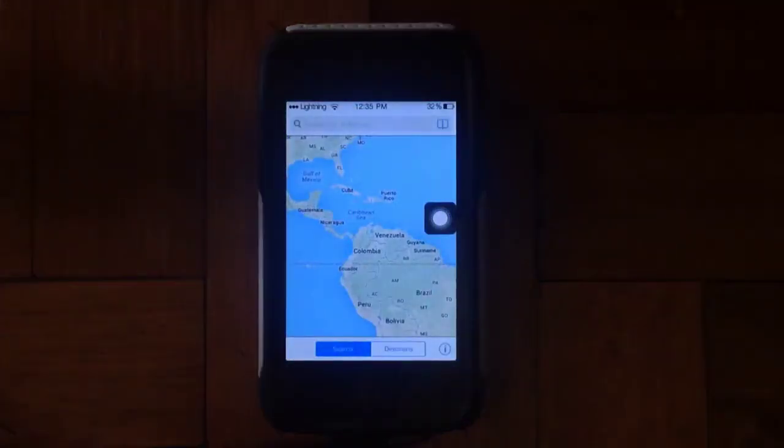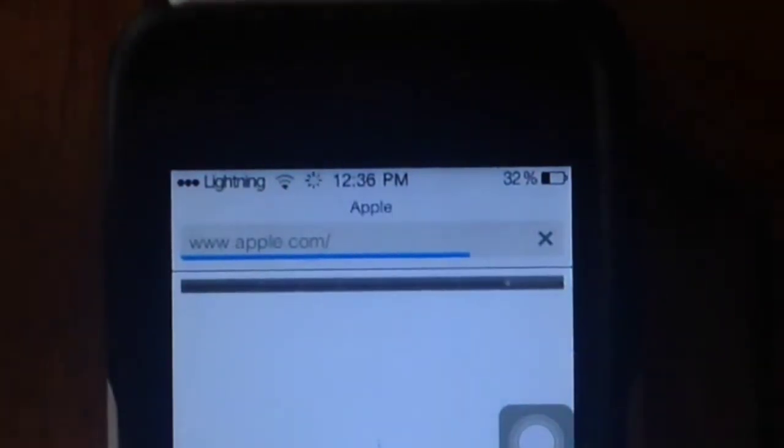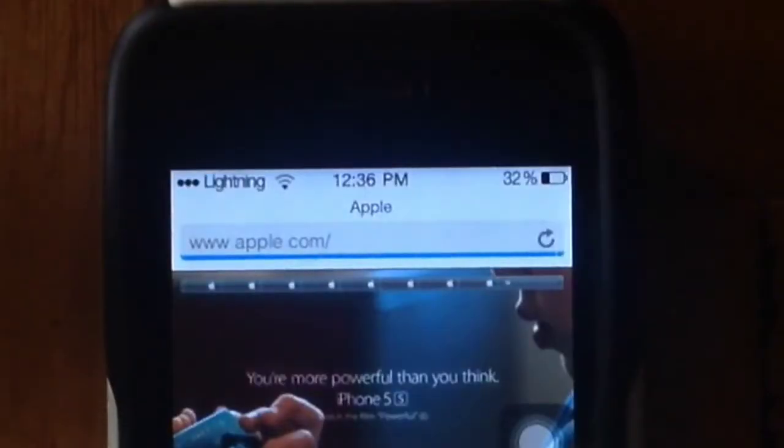Maps has been updated to this new flat white interface. In Safari, you will get this animation when loading websites, and you will get that flat white interface.